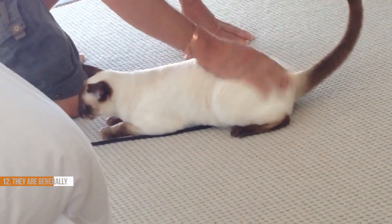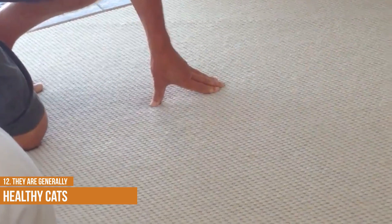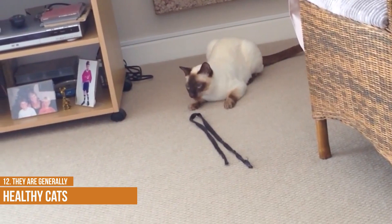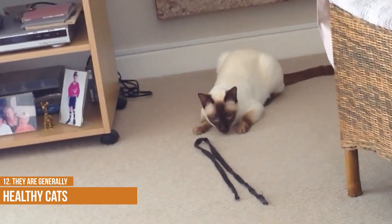The average lifespan of a seal point Siamese is around 12 to 15 years, although some have been known to live into their early twenties. While they're generally healthy cats, there are a few health problems that are more common in this breed, including heart disease, respiratory problems and kidney issues. Some seal point Siamese also tend to be overweight, which can put them at risk for diabetes and other health problems. Therefore, it is important to provide them with a nutritious diet and plenty of exercise. With proper care and regular visits to the vet, your seal point Siamese can enjoy a long and healthy life.